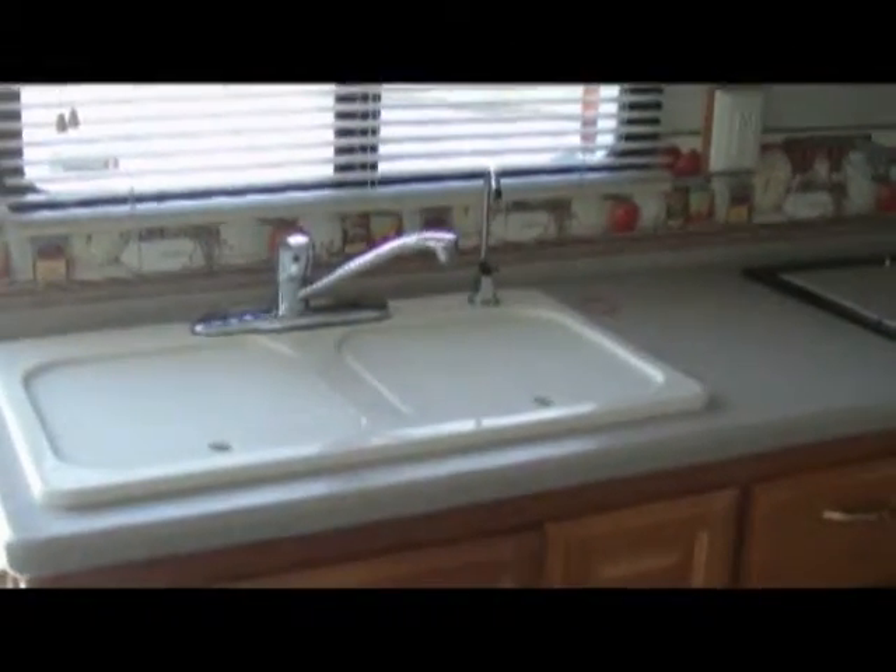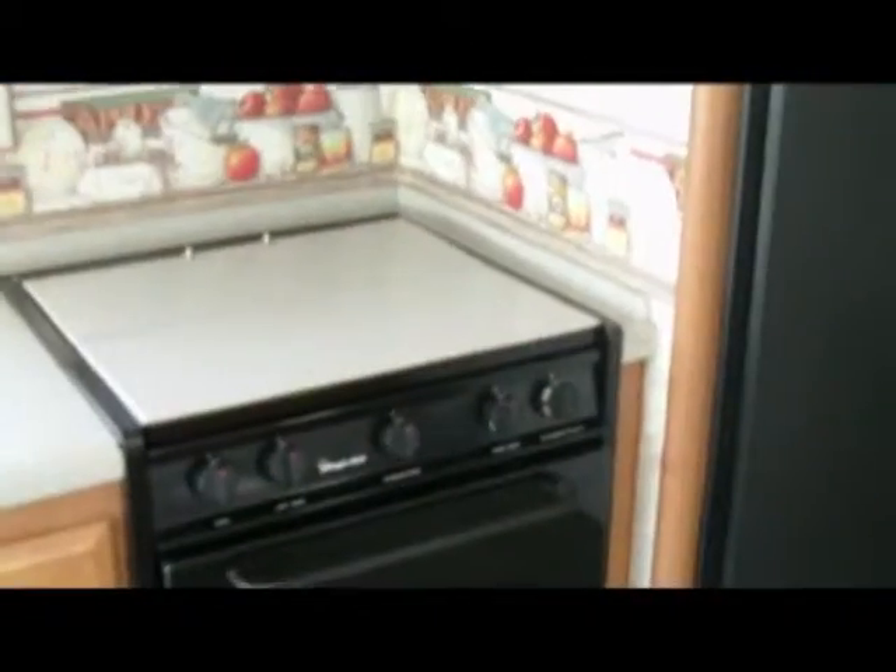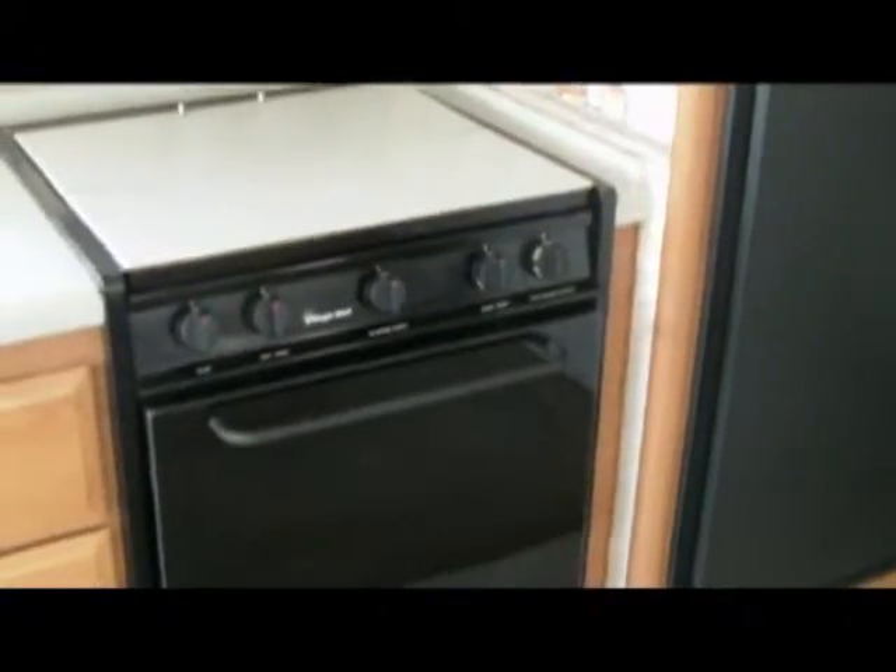In the kitchen we have a double sink with a single-headed faucet and a special dispenser for filtered water. Plenty of storage underneath and up top. We have a Panasonic microwave. Below that we have a Magic Chef range with a free-standing range top. Next to that we have a Norcold 4-door refrigerator and freezer. We also have an ice maker.